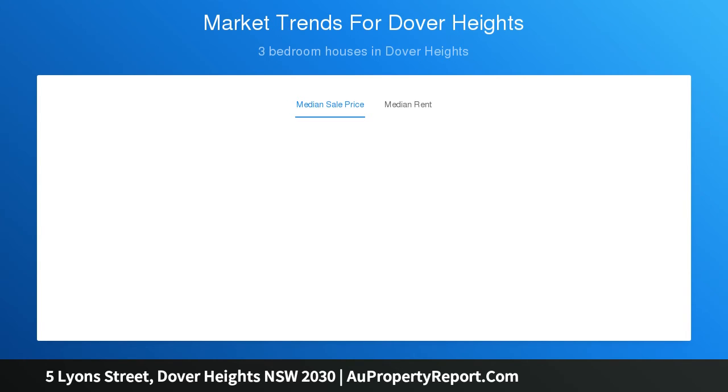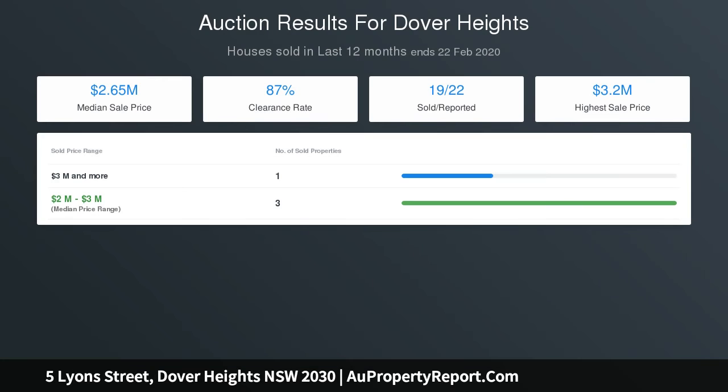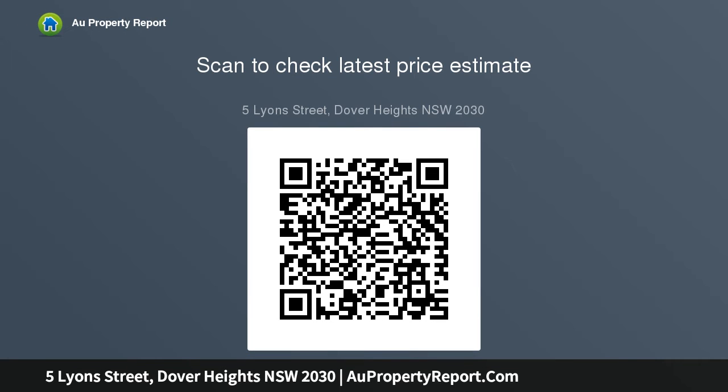Roomy interiors are dressed in a soothing palette of soft grey and white, enhanced by high ceilings, with a flexible layout featuring a sunny family room or fourth bedroom. Close to Bondi Beach and Rose Bay Harbour, it's a short stroll to Dudley Page Reserve and scenic coastal walk, with easy access to renowned schools, a secure gated courtyard garden, and a double auto lock-up garage. Three double bedrooms, two with built-ins.